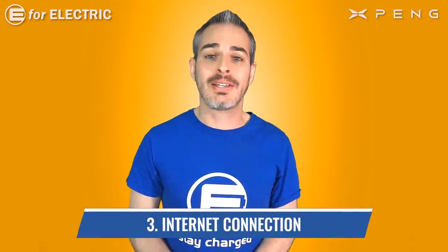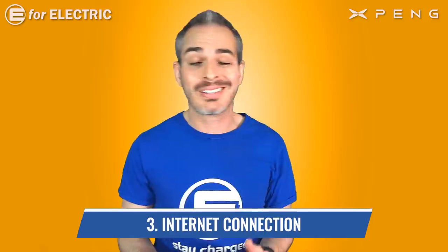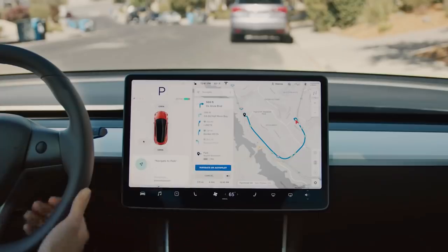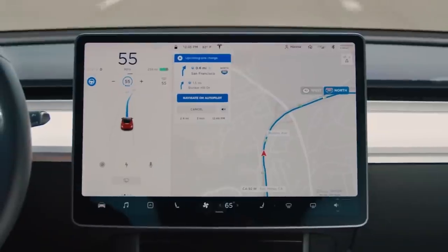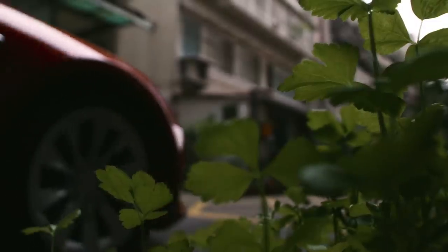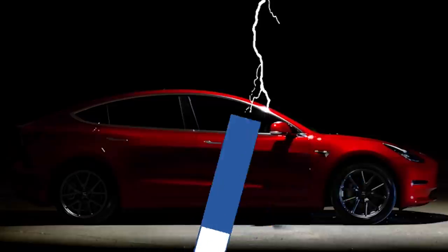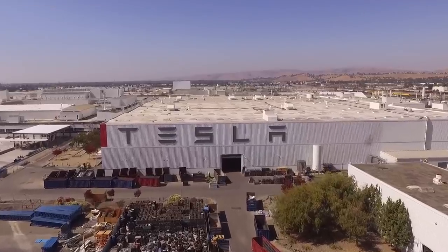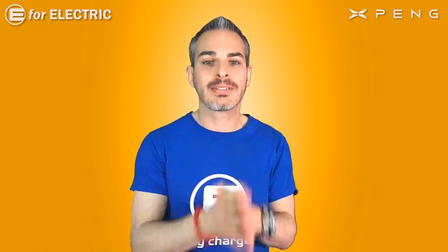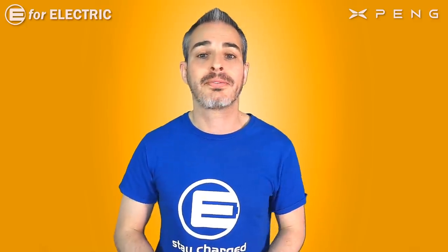Number three is the internet connection. Your Tesla has an internet connection and it's very important — a lot of features rely on it, including Google Maps. Originally Teslas came with free internet for life, but in recent years it switched to what they call premium connectivity, which is about $10 a month. Just like with supercharging, if the car was ever bought by Tesla and sold back to a private party, the free internet is gone. Make sure that if the car has free internet, it will transfer to you as a free service.